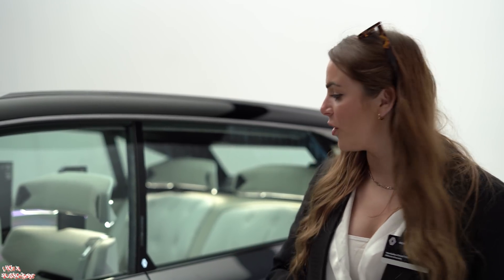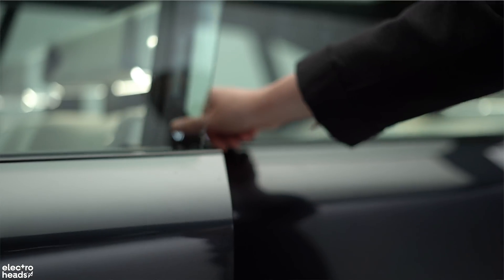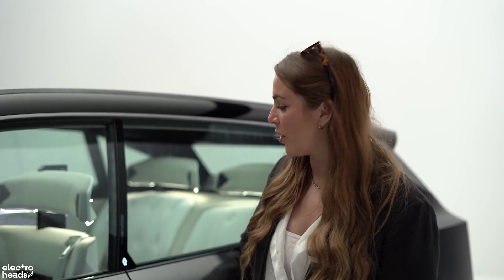Technology is also a huge high point on this vision vehicle. Here on the door there's a facial recognition camera which will open the vehicle as you approach, and it will set up your driving position — your steering wheel placement — and even turn on your favourite radio station.